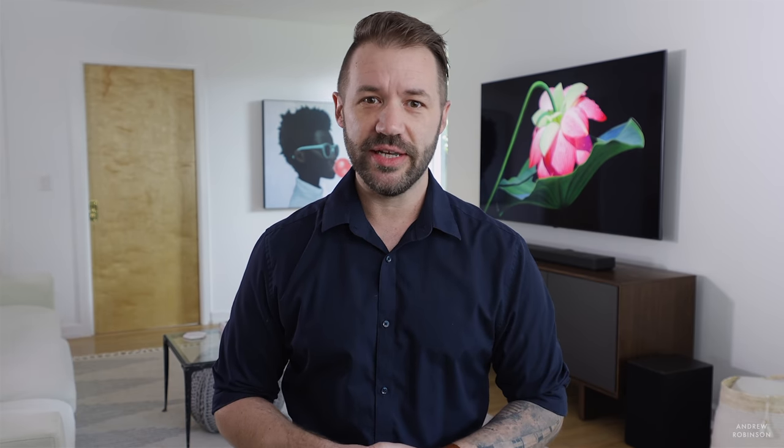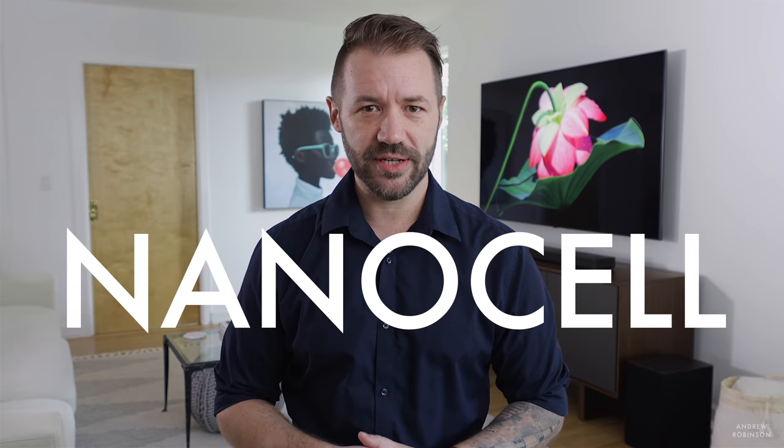Hit that like button, subscribe if you're not already, because we're going deep on LG's new 75-inch 8K NanoCell TV.